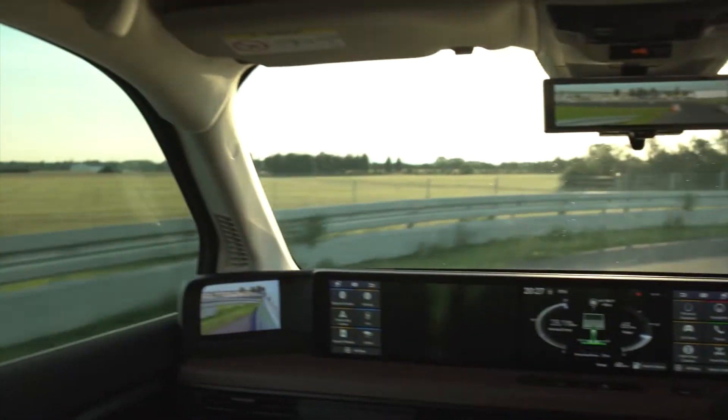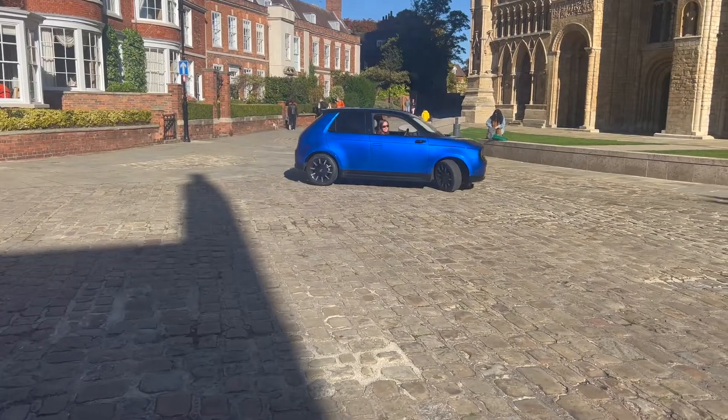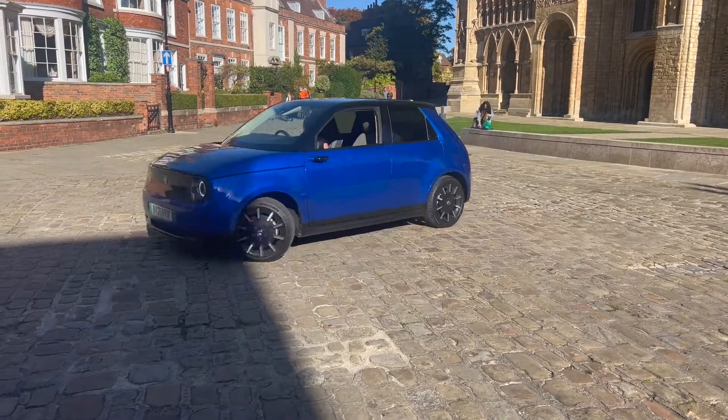So enough about that — what does it drive like? Even given the size of this car, the instant torque means you can zoom all the way around the city. I'm having quite a bit of fun with it. The Honda E has one of the smallest turning circles at only 4.3 metres — this is crazy.